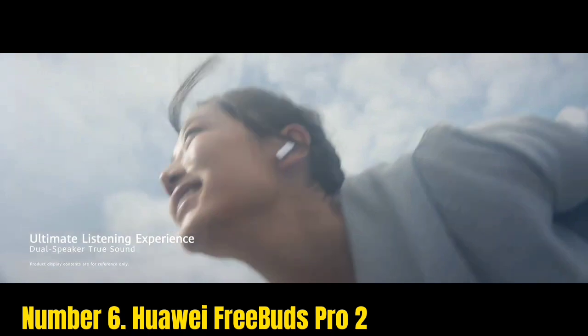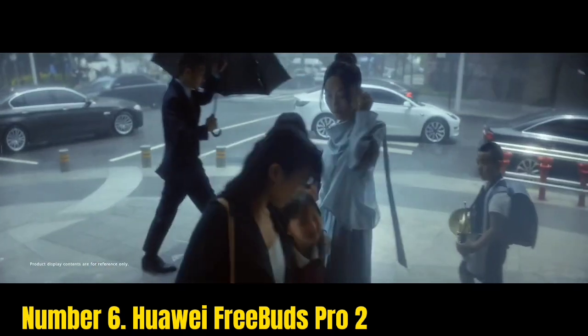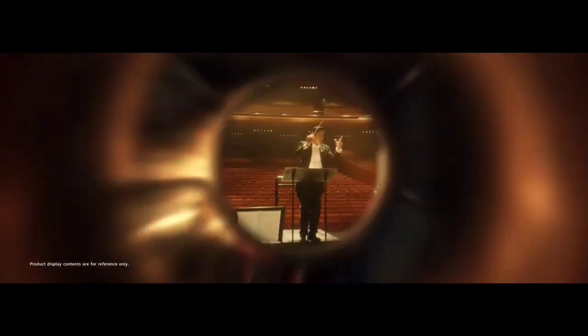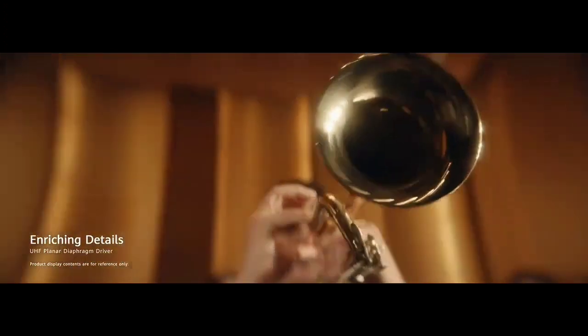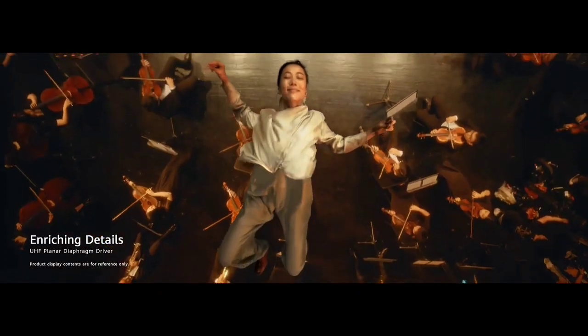Unlike their predecessor, the Pro 2 now come with an IP54 rating, offering more peace of mind if you plan to use them at the gym or outside. The only real downside to the FreeBuds Pro 2 is their in-ear battery life — around 4.5 hours with ANC on is a little on the low side.